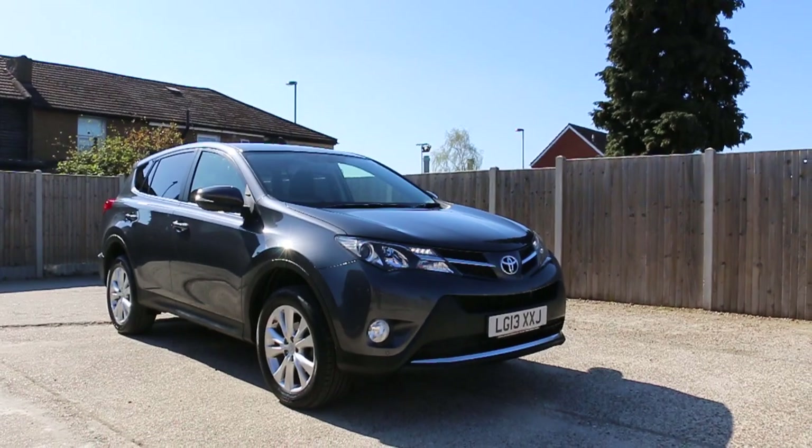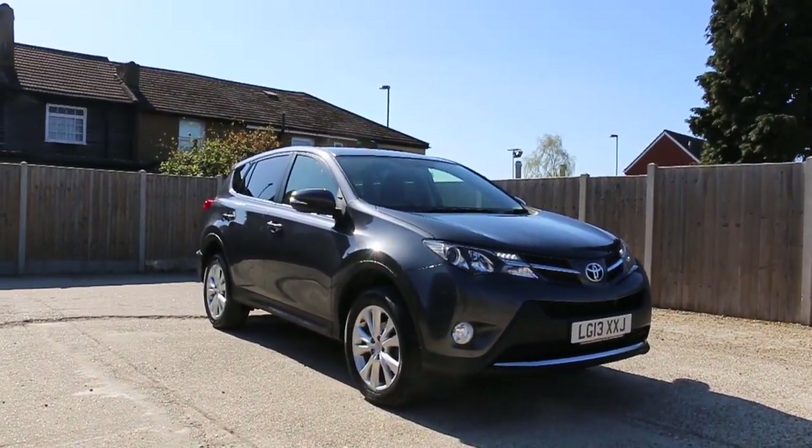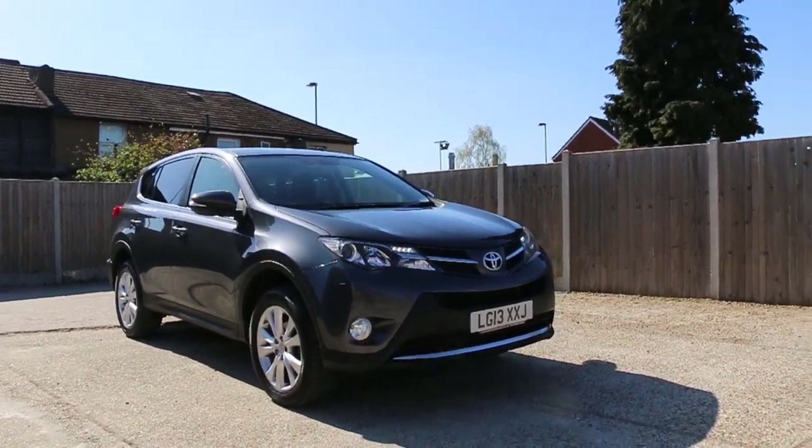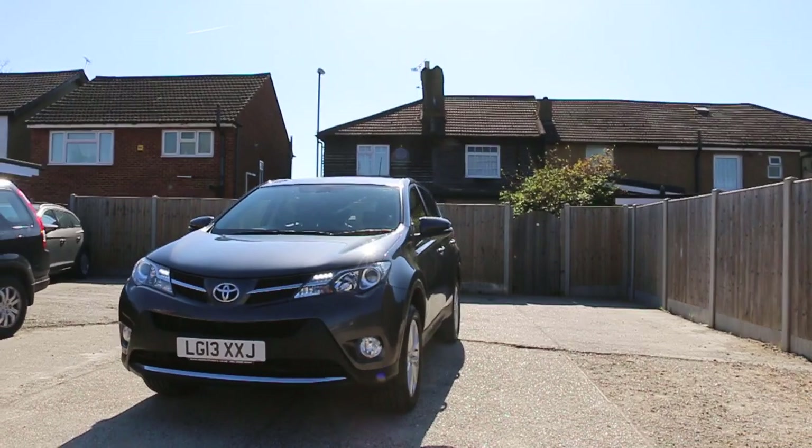Now available at McCarty Cars: Toyota RAV4, 2013, metallic gray. The car has front daytime running lights and front parking sensors.